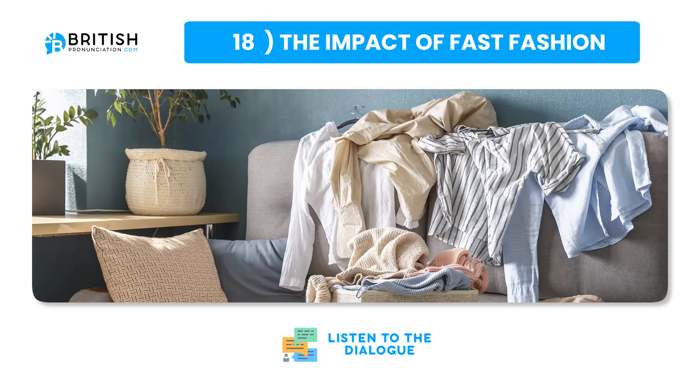Fast fashion refers to the rapid production of inexpensive clothing to keep up with the latest trends. While it allows consumers to buy trendy clothes at low prices, it has significant environmental consequences. The fast fashion industry is a major contributor to water pollution, textile waste and greenhouse gas emissions. The production process often involves toxic chemicals that can harm aquatic life and human health. Additionally, the quick turnaround of fashion trends leads to a high turnover of clothing, resulting in massive amounts of textile waste. Sustainable fashion practices — such as choosing quality over quantity, recycling garments and supporting brands that use eco-friendly production methods — are essential steps toward mitigating the environmental impact of fast fashion.